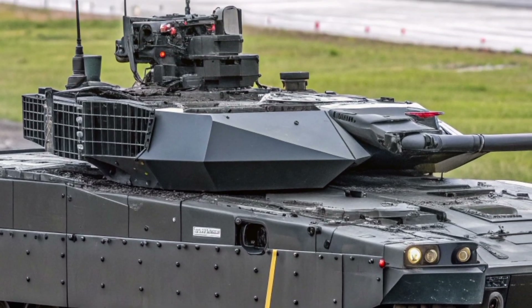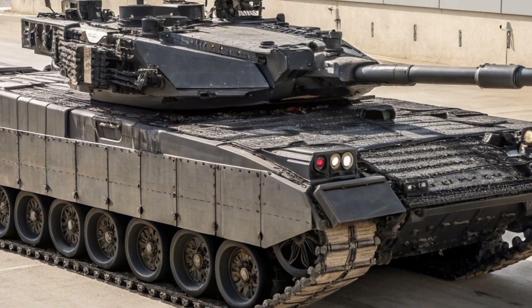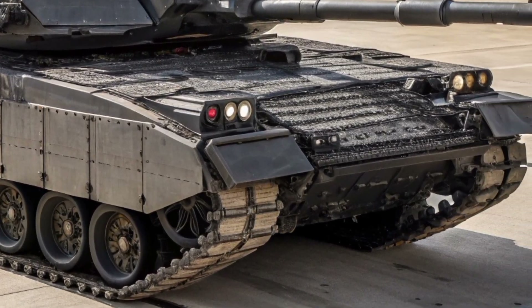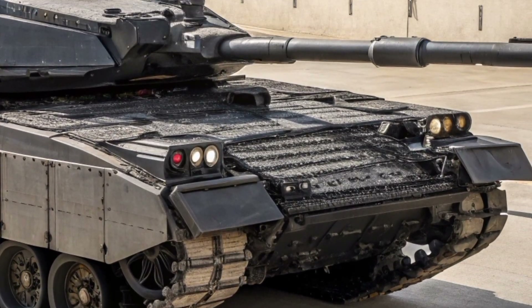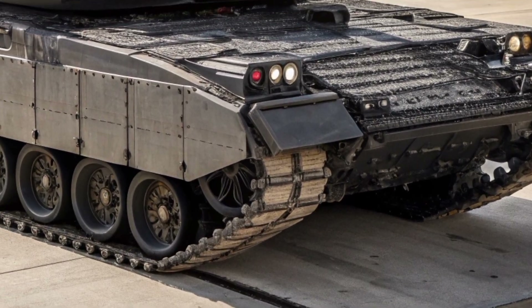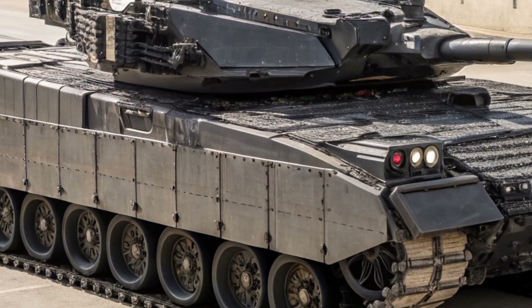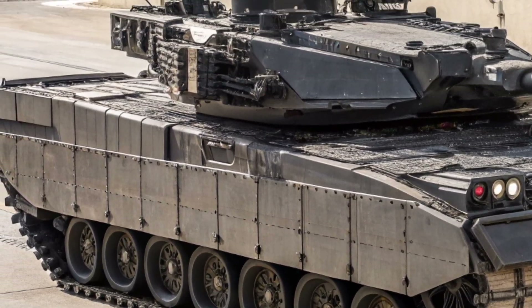The unveiling of the Crown Vanguard 26 represents more than a technological achievement — it marks the next chapter in British armoured warfare. It stands as a powerful reminder that innovation, discipline, and strategic foresight remain at the core of the United Kingdom's defence philosophy. As this formidable machine rolls into the spotlight, one message is clear: the future of armoured combat has arrived, and it proudly carries the crown.